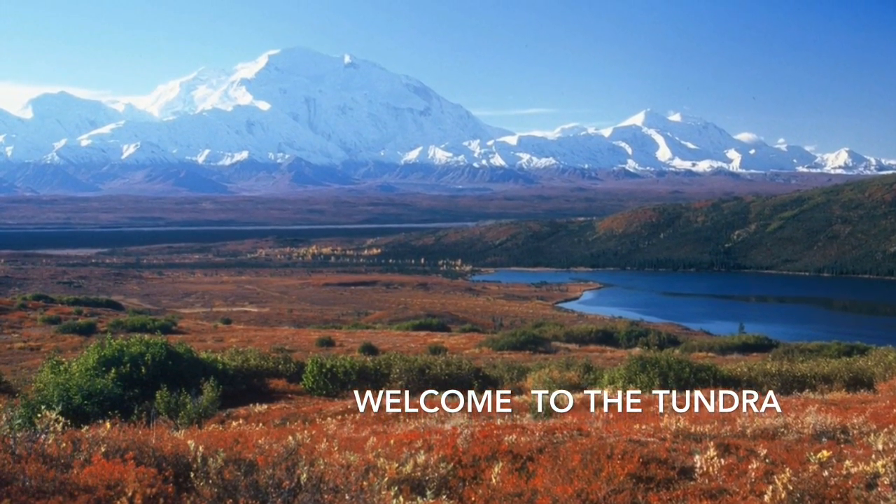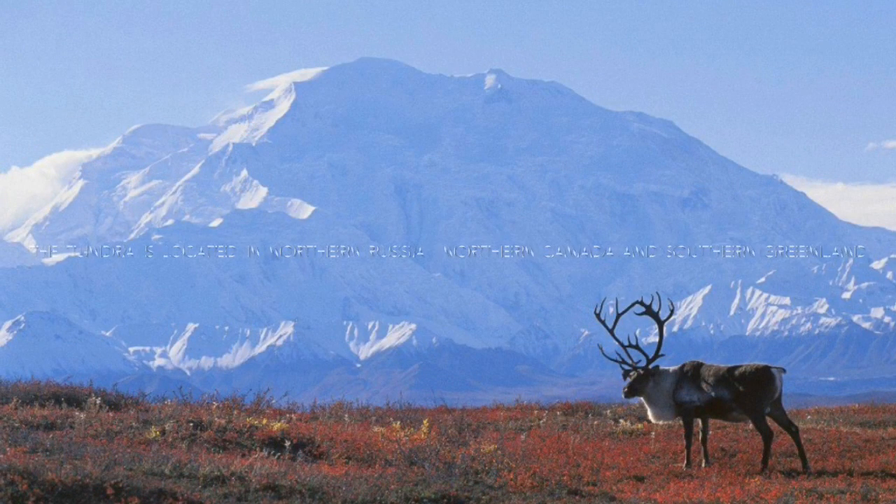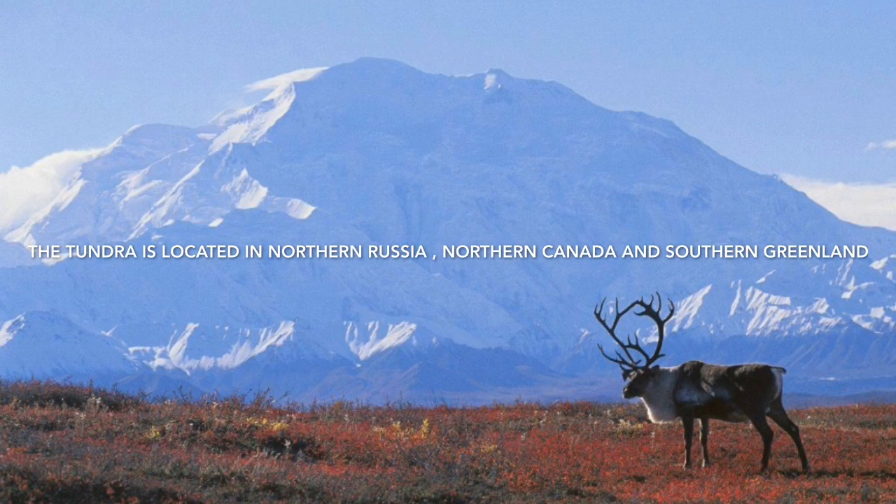Welcome to the tundra. The tundra is located in northern Russia, northern Canada, and southern Greenland.